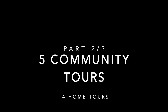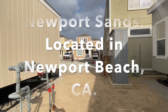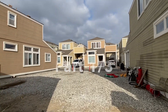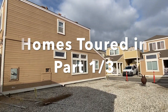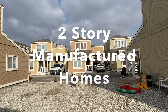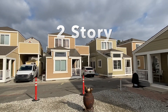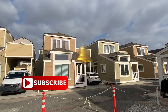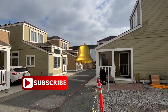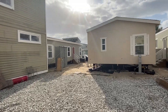Welcome back to the Manufactured Housing Expert channel. Today we're showcasing part two of three for five community tours and four home tours. If you haven't already, go back and watch part one of three — we showcased two homes in Newport Beach, California. In this part, we're going to take you to Anaheim and show you some communities, vacant lots, and homes. Hit that subscribe button and ring that bell to be notified when future videos are premiered, so you don't miss part three of three.